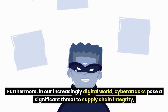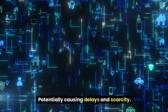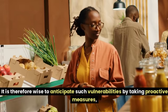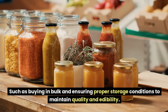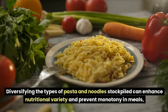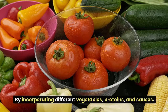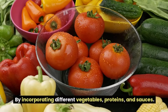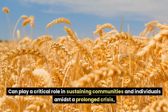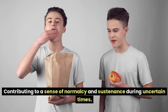However, pasta and noodles are vulnerable to supply chain disruptions, which become pronounced during international conflicts where transportation routes may be compromised. Cyberattacks also pose a significant threat to supply chain integrity. It is therefore wise to buy in bulk and ensure proper storage conditions. Diversifying the types of pasta and noodles stockpiled can enhance nutritional variety and prevent monotony in meals, leveraging them as a base for numerous dishes incorporating different vegetables, proteins, and sauces.